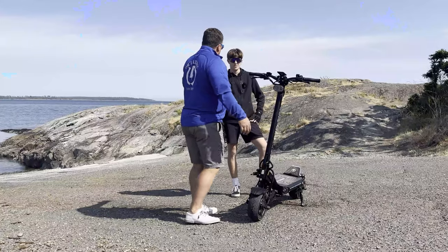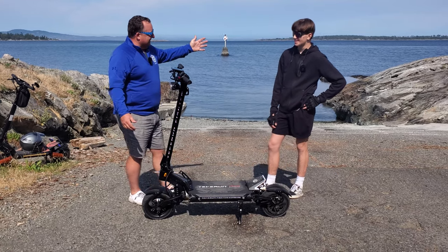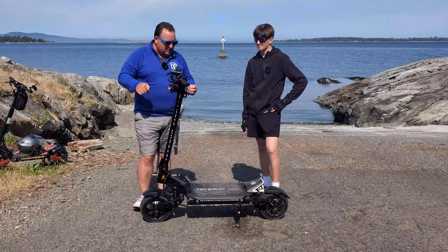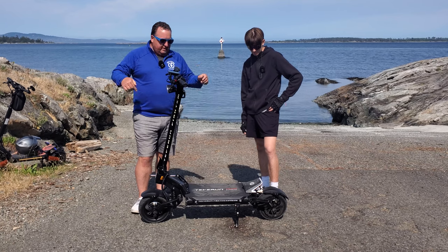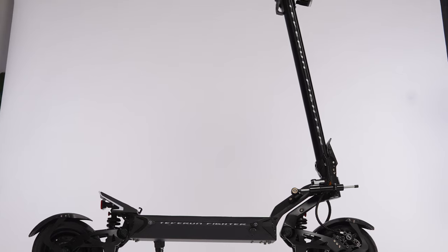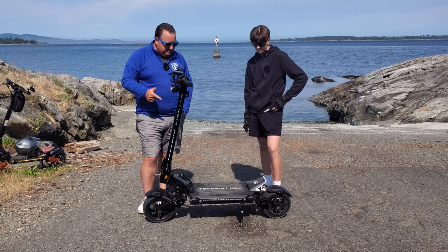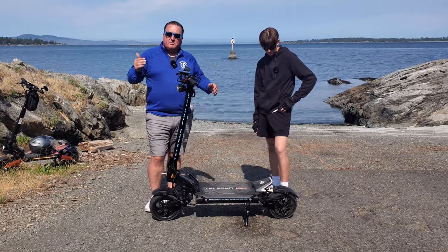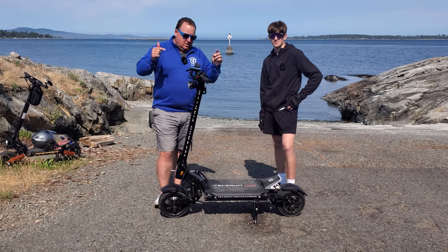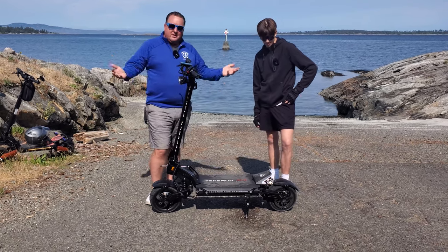Two big thumbs up — big guy approved, 100%! Jamie: Definitely Jamie approved — this thing was a blast. Thanks for watching; if you have any questions put them in the comments. We're going to be testing another Tevron later — the Tevron Fighter 11 — and then I'll probably do a comparison video between the two. A very special thank you to Super Scoots for lending us these scooters. Super fun day in Victoria!